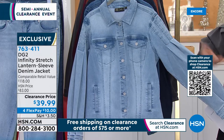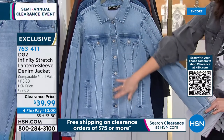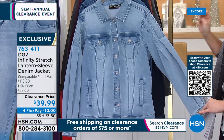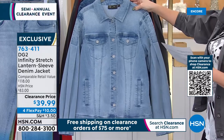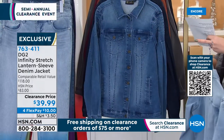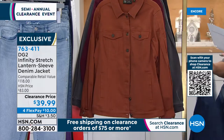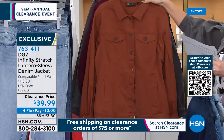It has pockets and a nice button closure in the front. This was an $83 denim lantern sleeve jacket from DG2 — tonight for $39.99. Color options: chambré, which is the lightest wash; behind that is midtone; and the deepest wash, which is indigo.